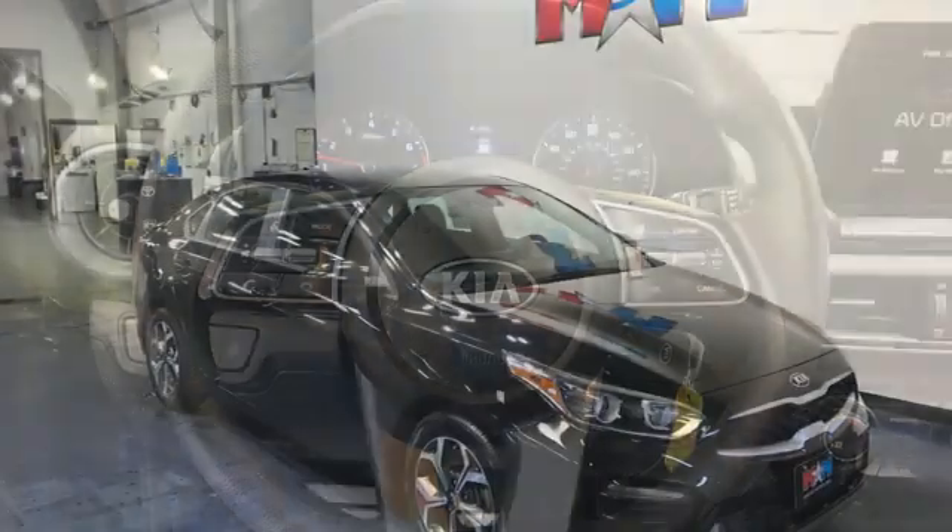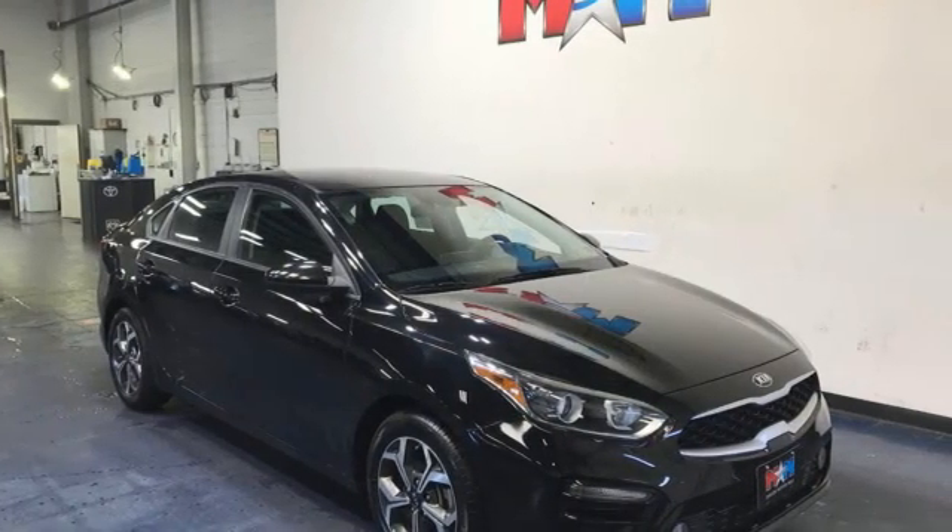Kia, commanding attention. You need to drive it to believe it. See it for yourself today.